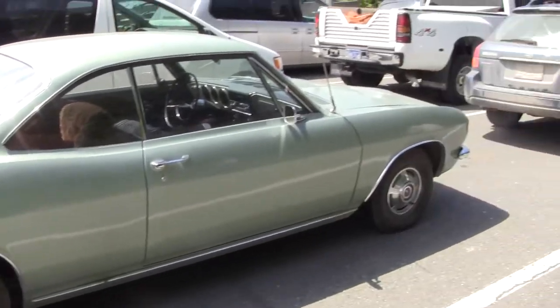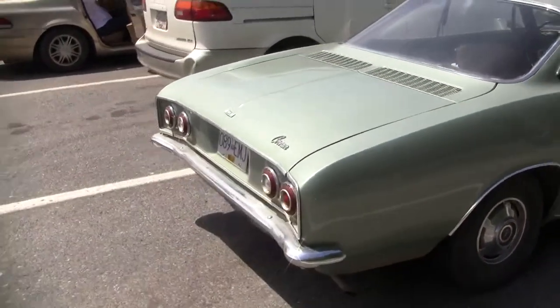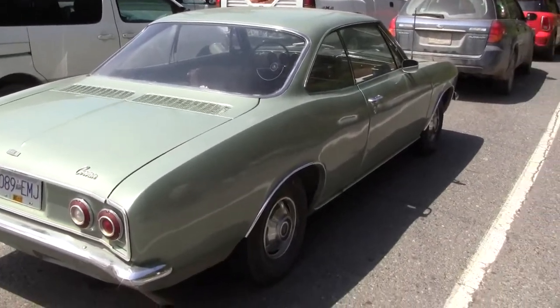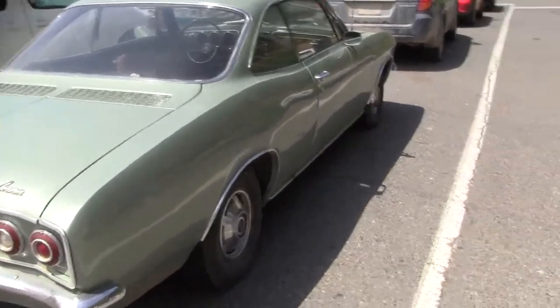It's in like mint shape though. It's good. The passenger door has been named — the rest of the car is pretty good. It's all metal, but the door's got a bunch of money in it.